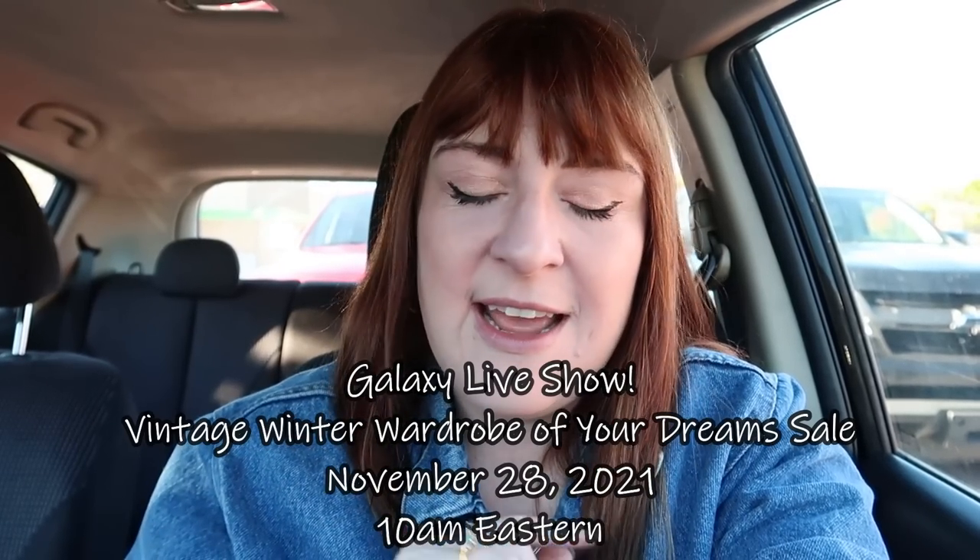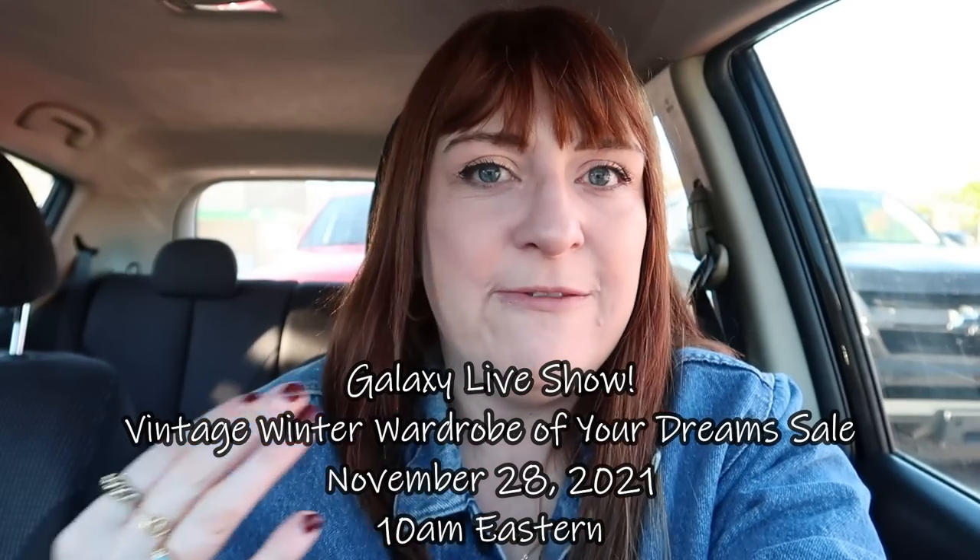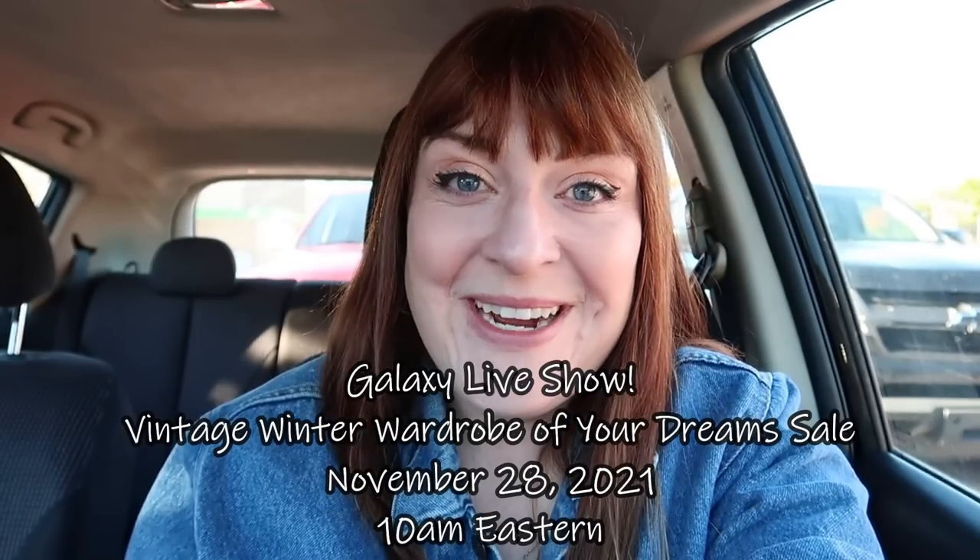Today is going to be another edition of thrifting with me for you. We're stepping into one of my favorite thrift stores looking for pieces for an upcoming Galaxy live sale. The last time we did one, it was so much fun, and I am truly excited to repeat that experience and hang out with y'all on November 28th at 10 a.m. Eastern, which is on a Sunday. I polled a lot of people on Instagram asking what types of items you wanted me to be on the lookout for.